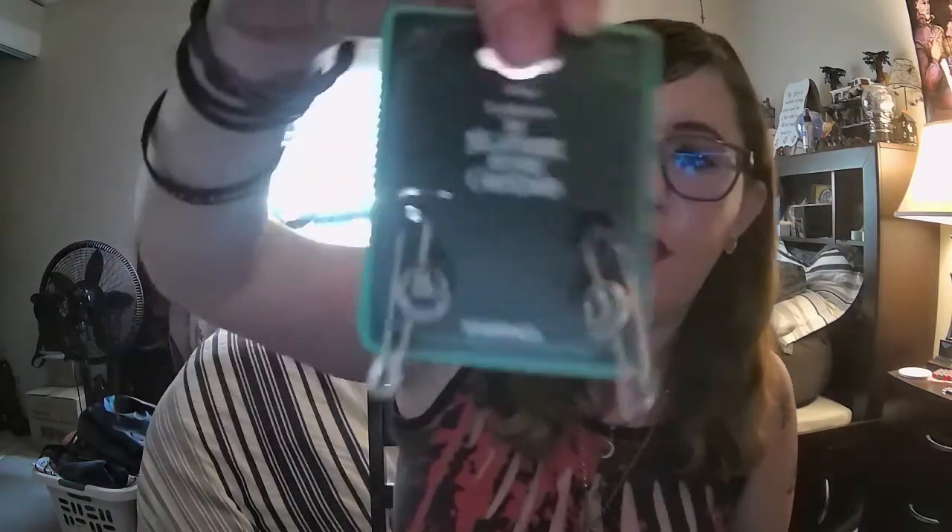Then I got these really cool Nightmare Before Christmas earrings. I have no idea how they're supposed to be put on, but I'll figure it out — oh my god, I figured it out! They're actually like a pin. Wow. So I'm gonna have to organize that.